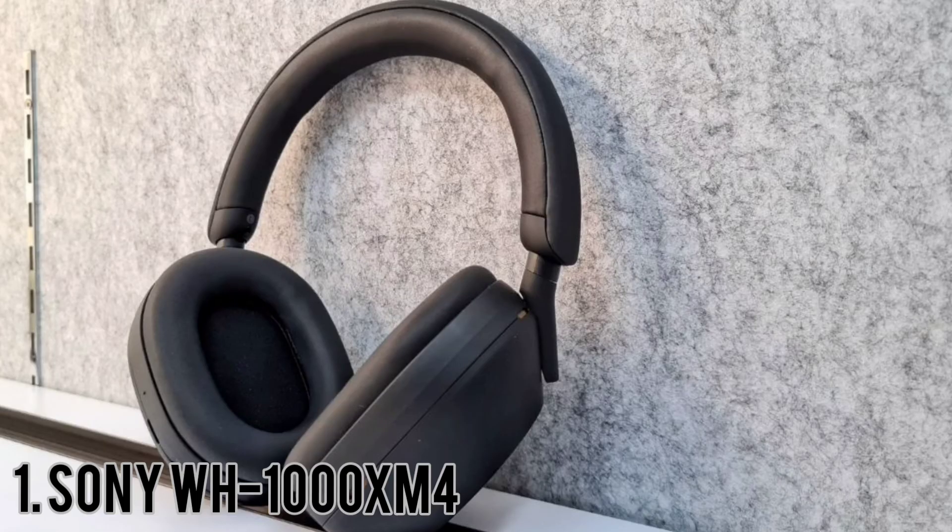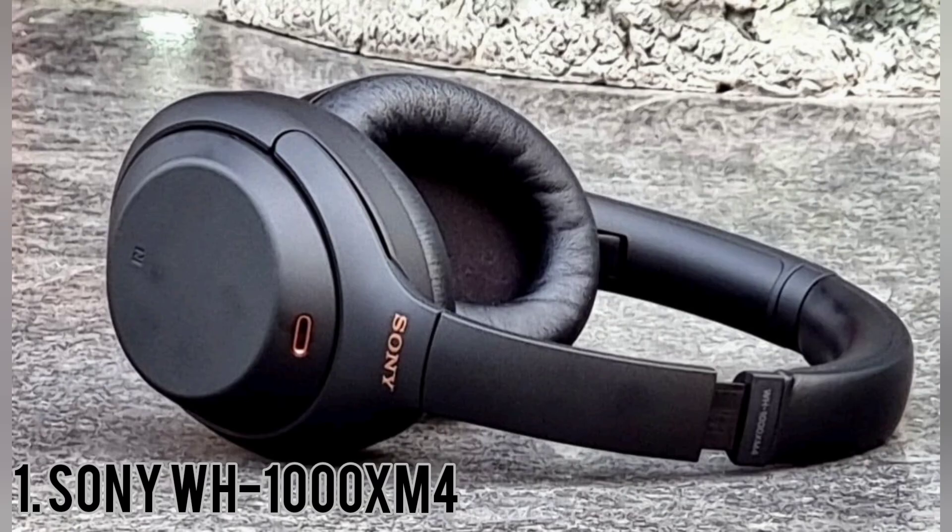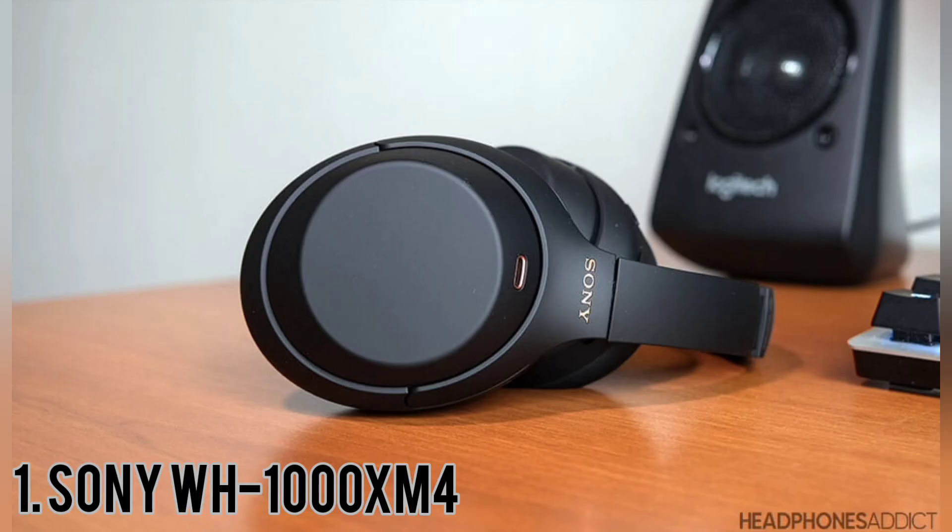Sony WH-1000XM4. The Sony XM4 headphones are still some of the best noise-canceling headphones on the market. The Sony WH-1000XM4 are amazing for commute and travel. These over-ears have a slightly matte finish, and the earcups and headband are well padded. They come in two different colors: black and silver.